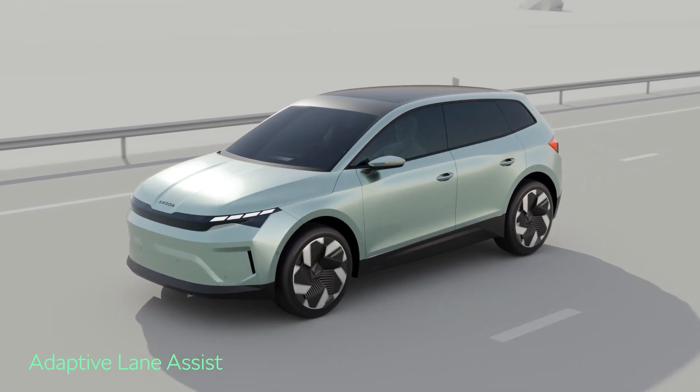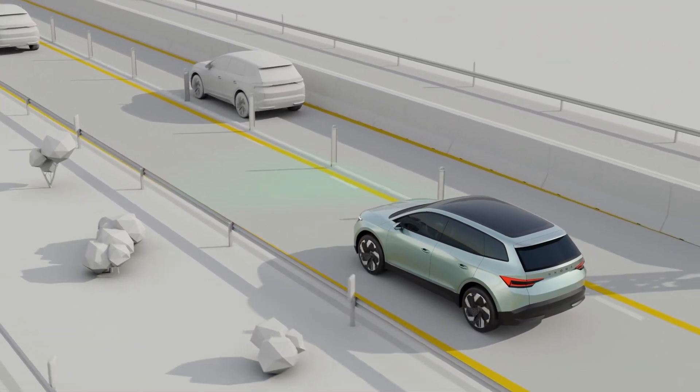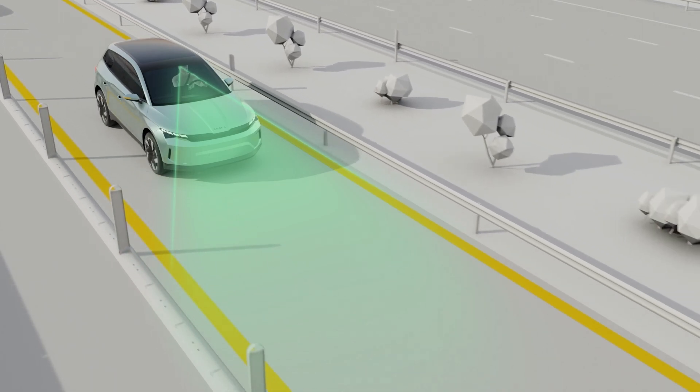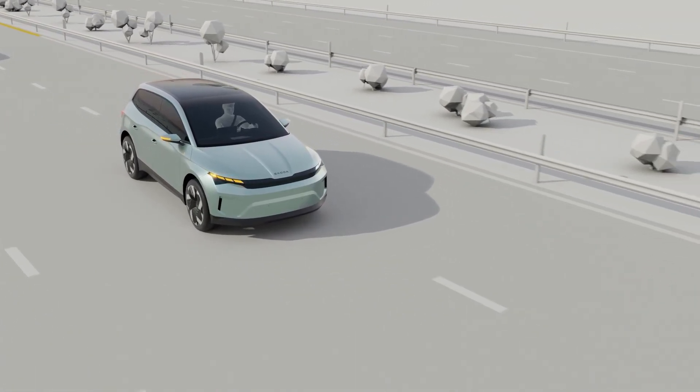Adaptive Lane Assist helps you to keep your car right in the middle of the lane. It's so smart, it can even recognize temporary lines in road work areas. The camera under the windshield watches the road markings, and the system then uses steering corrections to stay between the lines.